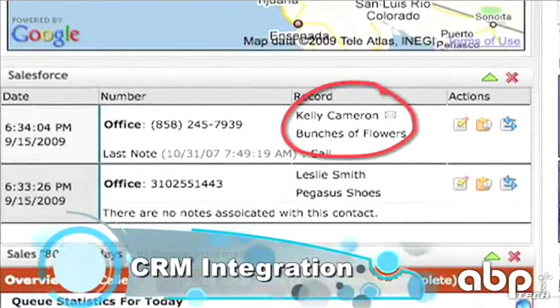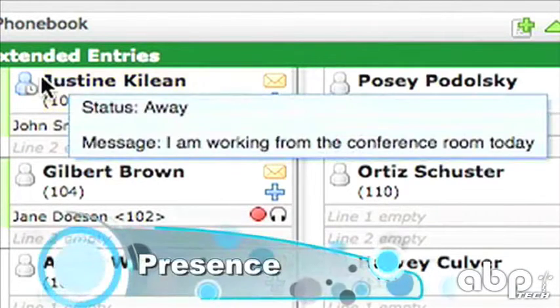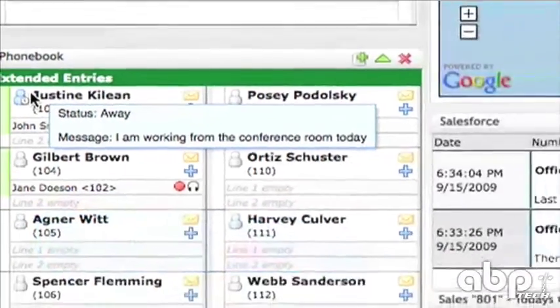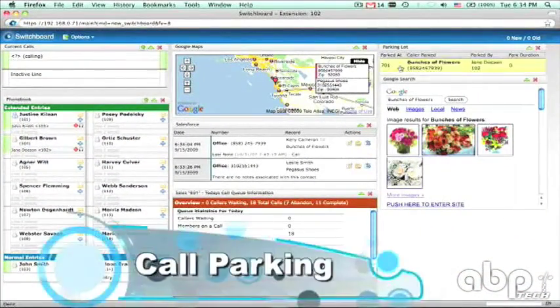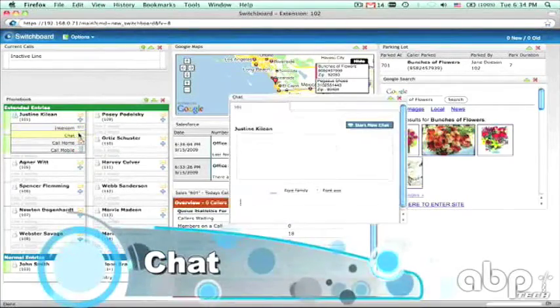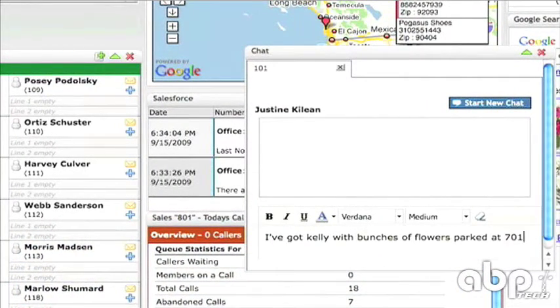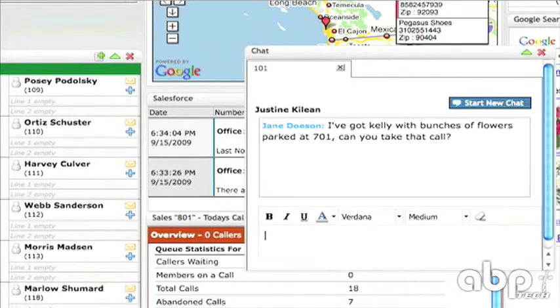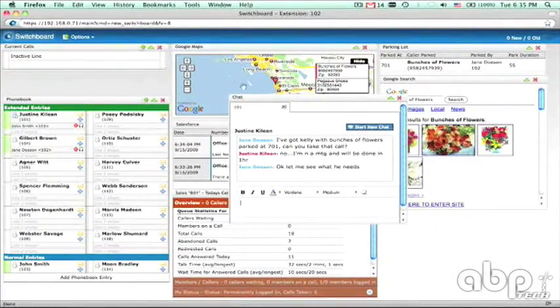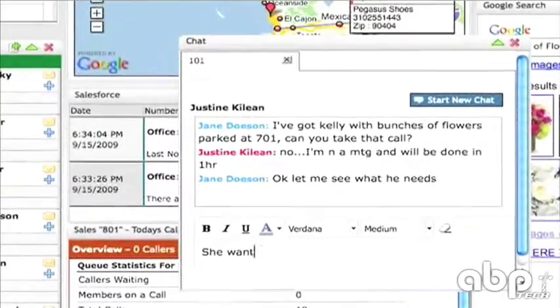Hi Kelly, this is Jane. How are you today? I'm good. I have a question for Justine. Is she available? Let me check and see if she's available. I'm going to park the call and you'll hear music on hold. She's in a meeting and can't take a call now, but I can instant message with her if you have a quick question. I just wanted to find out when our ad will run. Okay, let me ask her.